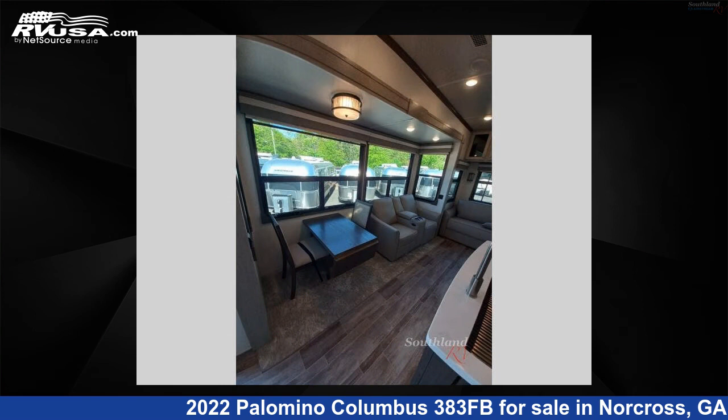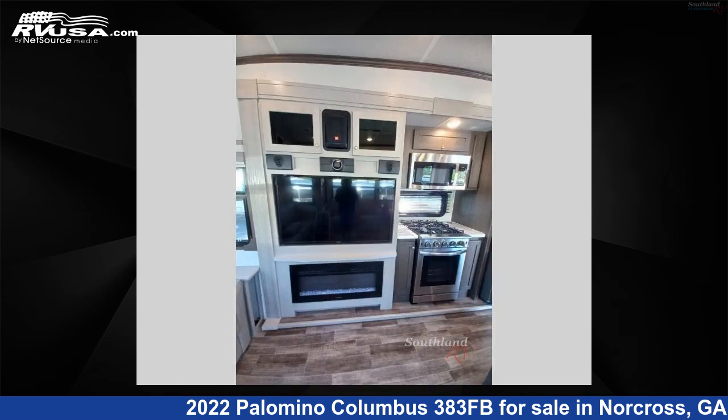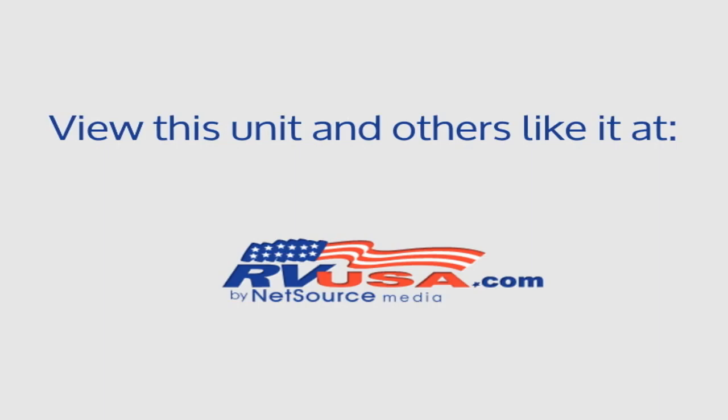For more information and pricing on this unit, and to see all units available for sale by Southland RV, visit rvusa.com. We'll see you next time.